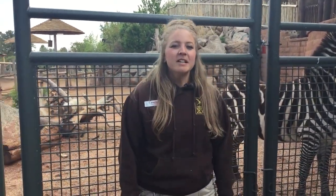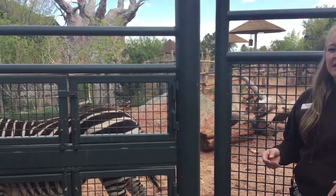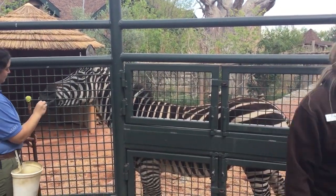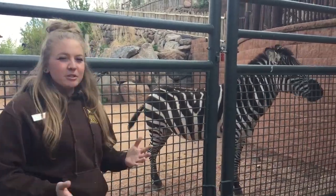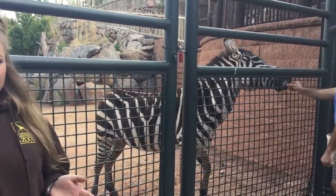So here we have our two Grant zebras — we have Mujambi and Wembe. The way that you tell them apart is by looking at the tips of their ears. Mujambi has white-tipped ears and Wembe over here has black-tipped ears, and that's a quick and easy way to tell them apart. Obviously their stripe patterns are different — stripe patterns are unique to each and every zebra, just like our fingerprints.